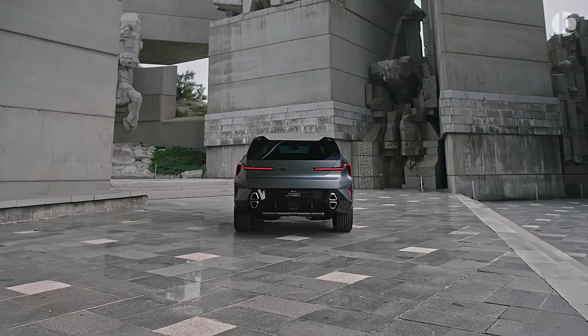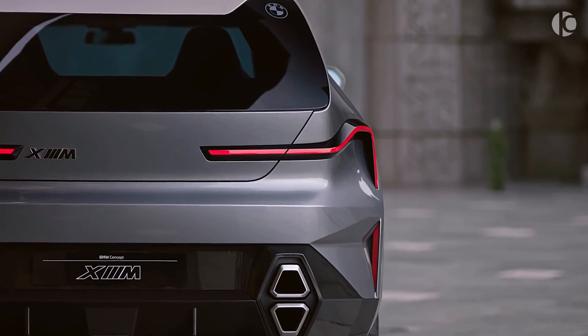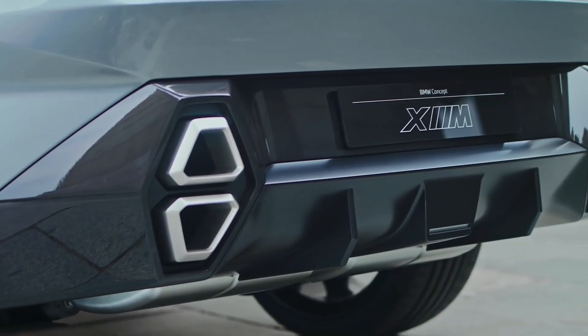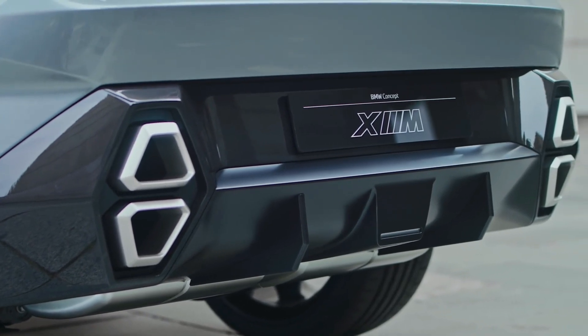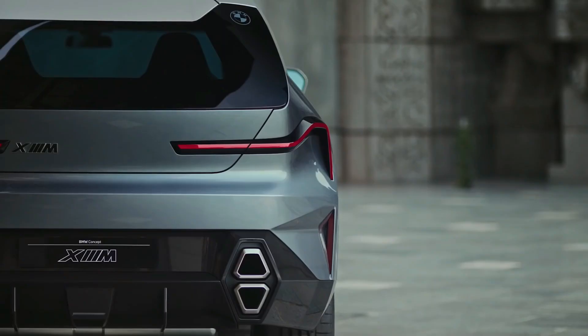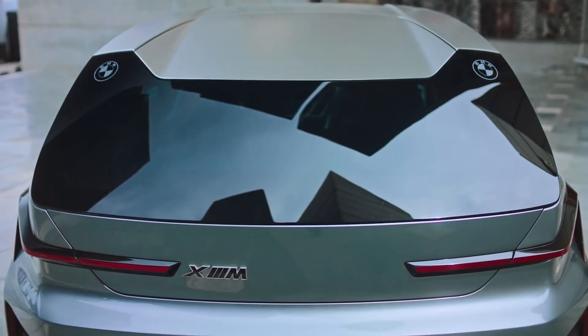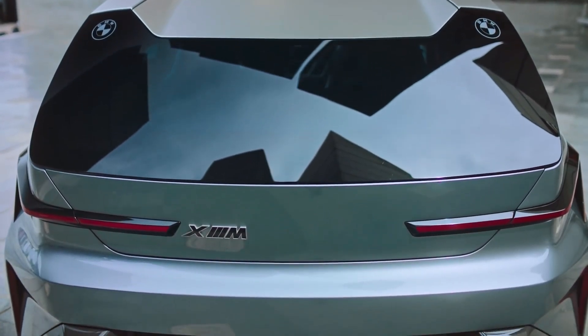The rear of the car is much more impressive: slim L-shaped LED taillights that are black when not illuminated, two sets of vertically stacked hexagonal-shaped exhausts which are fully functional and produce an emotionally rich sound, a massive diffuser, and a BMW roundel engraved into the rear window referencing the M1.